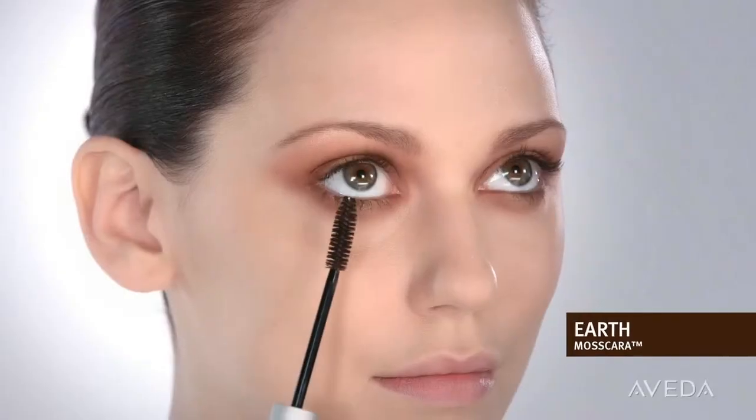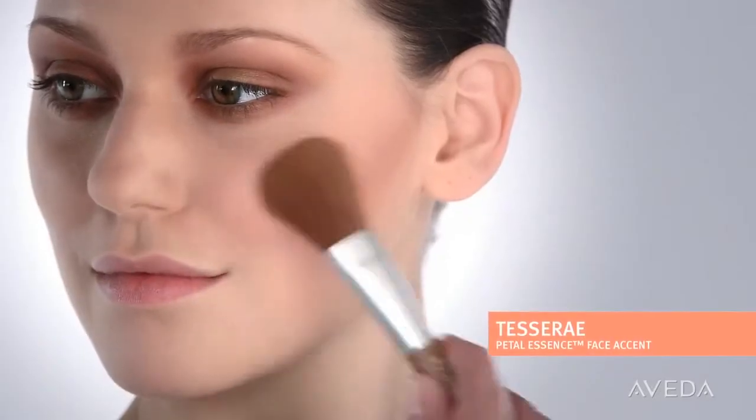To finish the eyes, we'll simply fill in the brows, curl the lashes, and sweep earth mascara on the top and bottom lash lines.